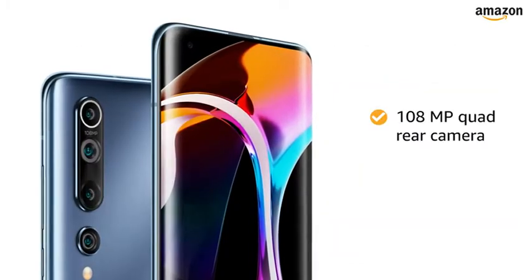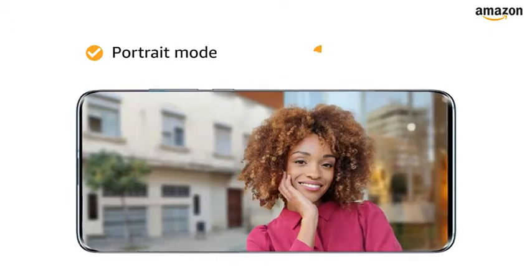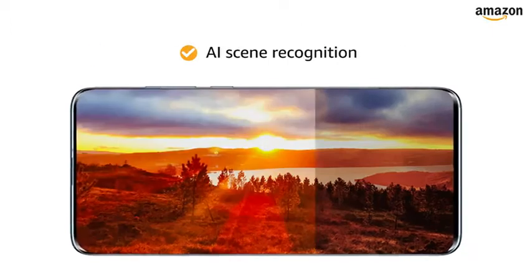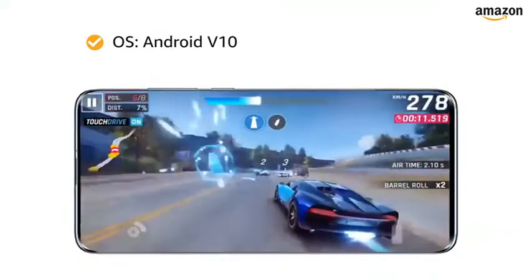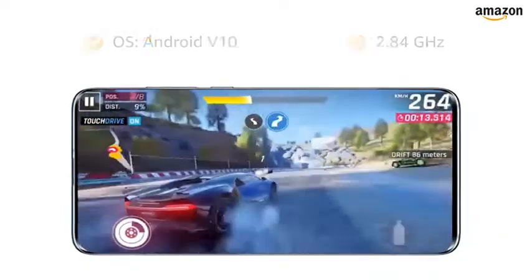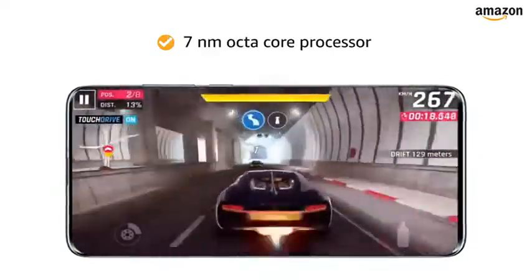The 108-megapixel quad rear camera is equipped with OIS, portrait mode, night mode, and AI scene recognition. Mi 10 is powered by Android 10 with a 2.84GHz Qualcomm Snapdragon 865 7nm octa-core processor.